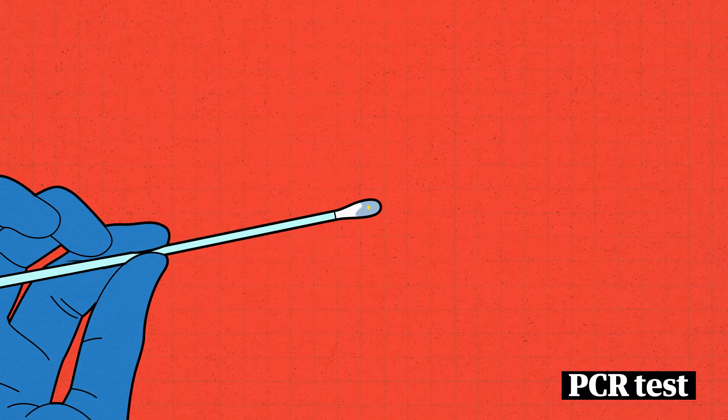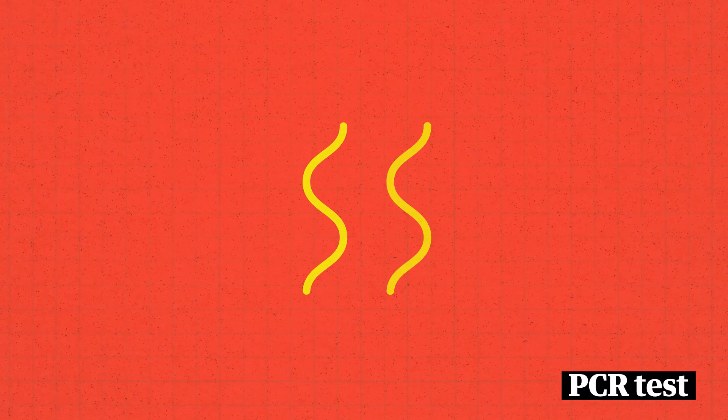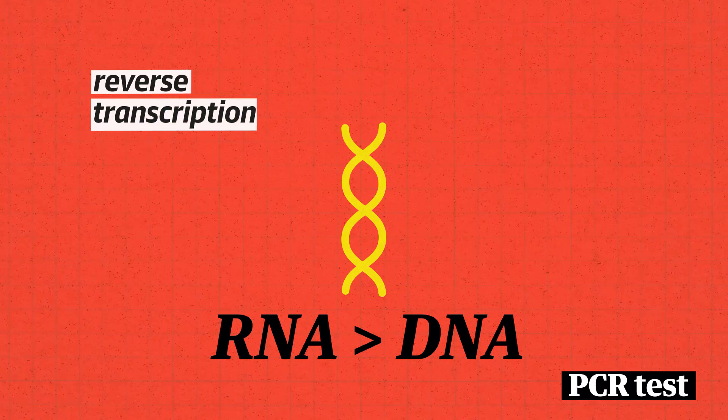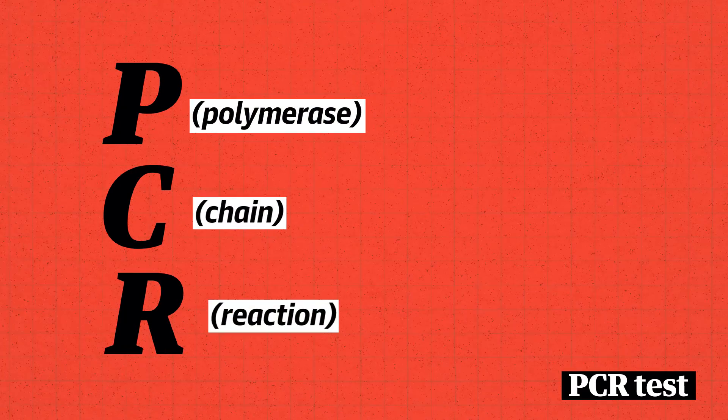We want to extract that RNA out. And once we extract that RNA out, we then copy that RNA from RNA into DNA. That's called reverse transcription. So now, if the virus is there, it's in a DNA form.